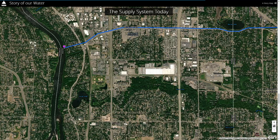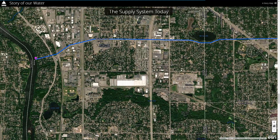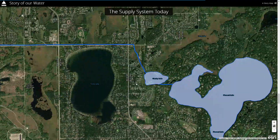This line over here — when I click on it — is an underground pipe that transports water from the intake in Fridley all the way to a series of lakes, a chain of lakes north of St. Paul.